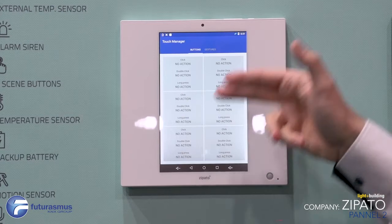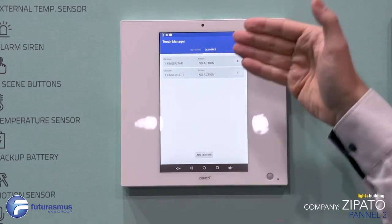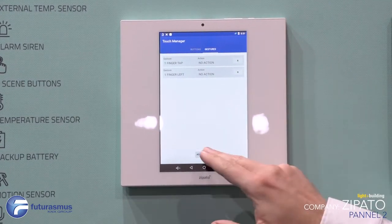In the application you can see buttons one through six and a gestures section, where you can assign actions to each gesture or button.